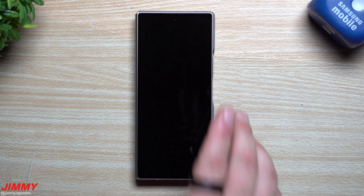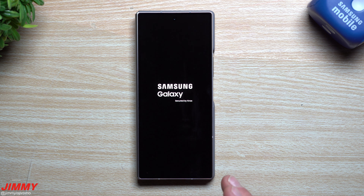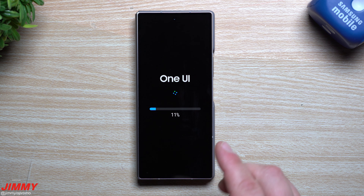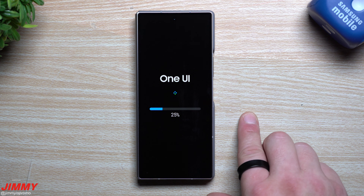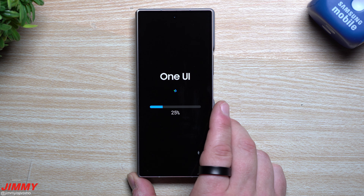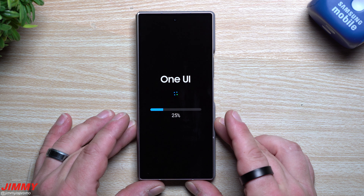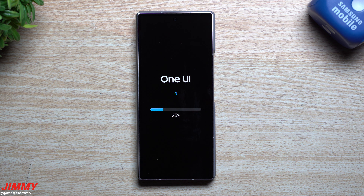It is August 31st, but we are still stuck on that Google Play System Update of April 1st, and for our Android security patch it is stuck on June 1st. So this is definitely a dire update for the Galaxy Z Flip 6 and the Fold 6. I can't update this one because the battery is too low, but whatever I find on the Fold 6 we'll find on the Flip 6 as well.